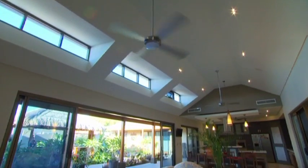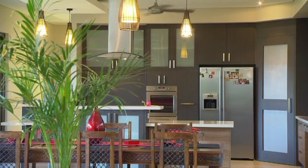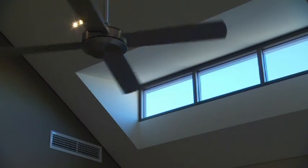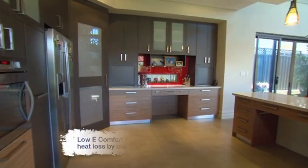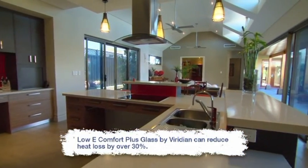Inside, the advantages of the home's northern orientation and open-plan layout are obvious, with plenty of natural light and cross-flow ventilation making the most of the sea breeze, helped along by ceiling fans. Special e-glass keeps the hot ambient temperatures out in summer, and during the cooler months, the glazing also retains the indoor warmth stored in the thermal mass tiling.